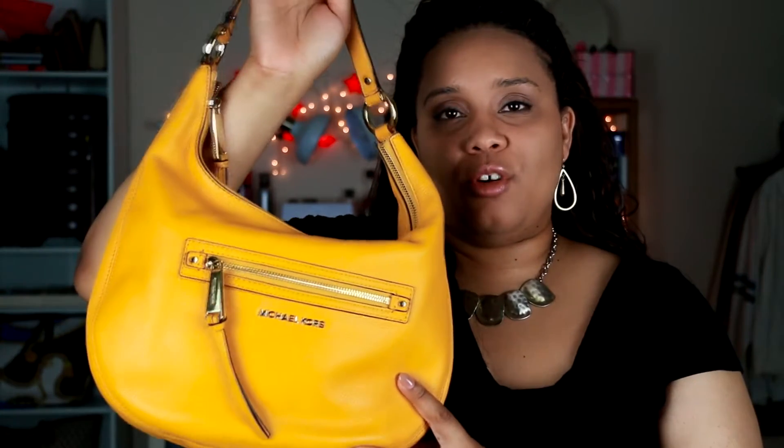She is a beautiful bright gold hobo-style shoulder bag — so cute and adorable for summertime with gold hardware. Now let's get the dimensions out of the way. According to the Michael Kors website, this bag measures approximately nine inches in height from seam to seam, about 14 inches in width, and roughly two inches deep.